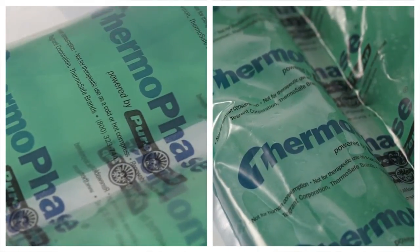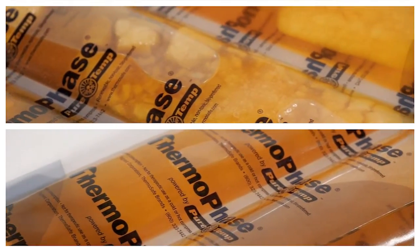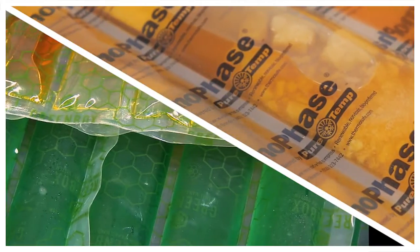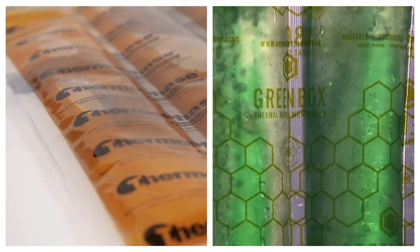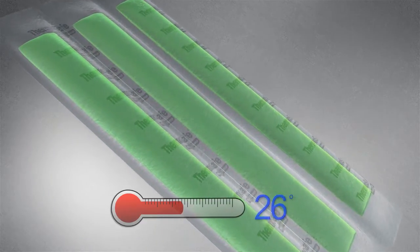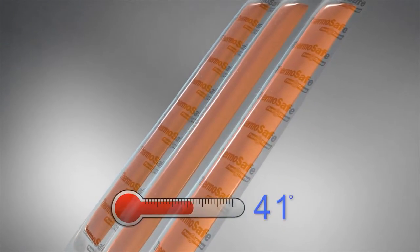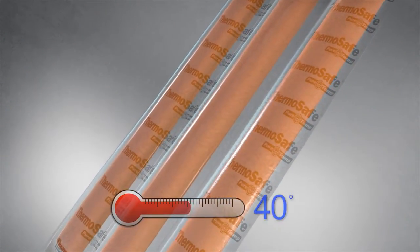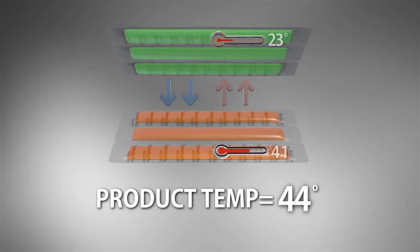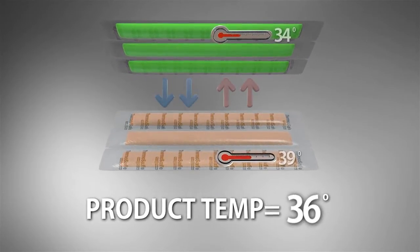Cardinal Health utilizes phase change panels that liquefy and freeze at temperatures much different than that of water. The natural properties of phase change materials help maintain the temperature of refrigerated pharmaceuticals and buffer them from temperature swings. The green panels start their journey as a frozen solid to keep the product temperature from rising above 46 degrees. Orange panels start their journey as a cool refrigerated liquid to protect the product from freezing. The orange panels absorb the cold from the green panels and freeze at 39 degrees.